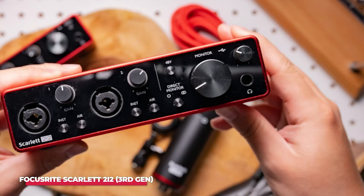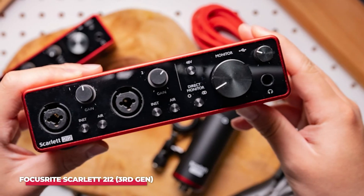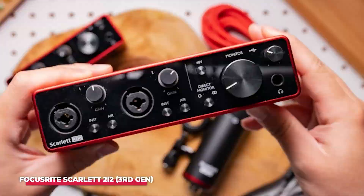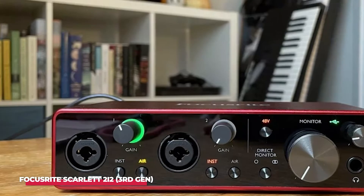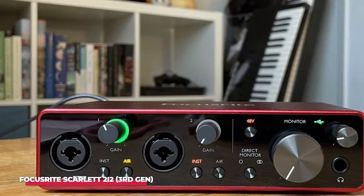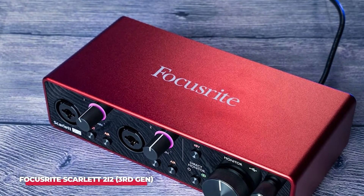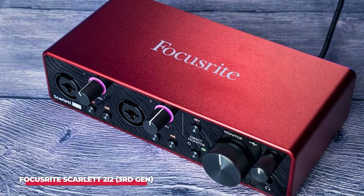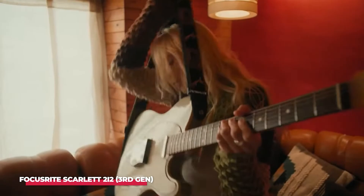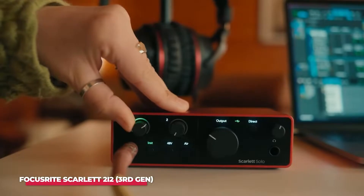Setup is a breeze. The USB-C connectivity ensures compatibility with a variety of devices while providing low latency so you can hear yourself in real time without any annoying delays. Additionally, the Scarlett 2i2 comes with a plethora of software, including Ableton Live Lite, Pro Tools First, and a suite of plugins like the Focusrite Red Plug-In Suite. This all-in-one package allows you to dive straight into your creative projects without needing to hunt down additional software.